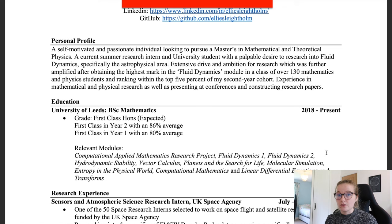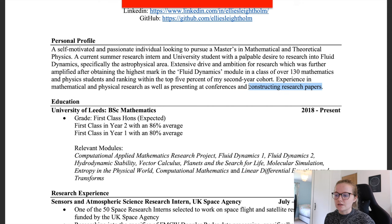The profile continues: 'Extensive drive and ambition to research, further amplified after obtaining the highest mark in the fluid dynamics module in a class of over 130 mathematics and physics students, and ranking within the top five percent of my second year cohort. Experience in mathematics and physical research, as well as presenting at conferences and constructing research papers.' I included the research paper experience because both courses involve a dissertation or research project at master's level.